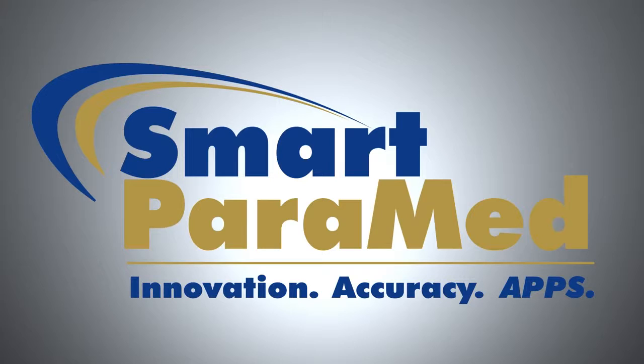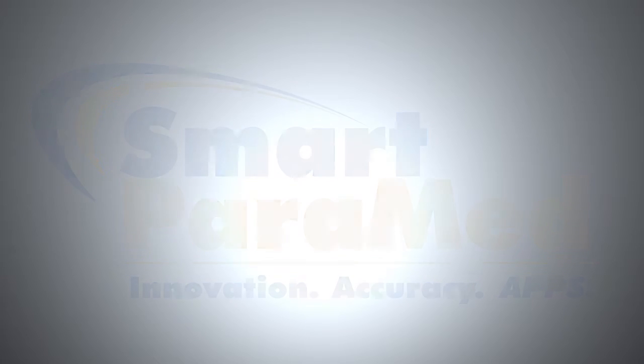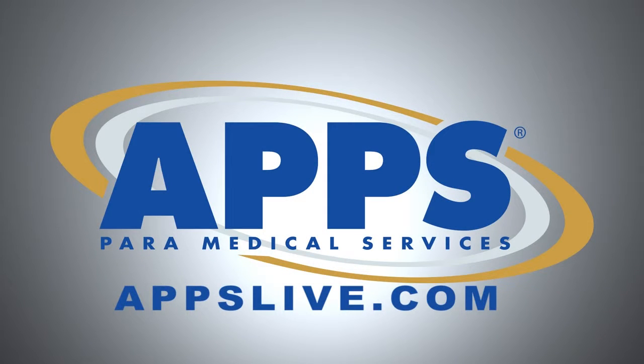Smart Pyramid fits within your existing workflow. You'll continue to do business the same as before, yet your paramedical exams will be done faster and more accurately. To learn more about Smart Pyramid and how you can incorporate it into your business, visit us at appslive.com or contact one of our local APPS paramedical offices in your area.